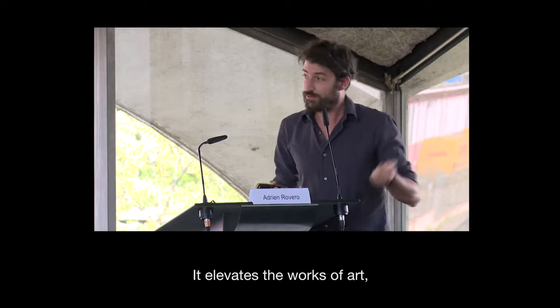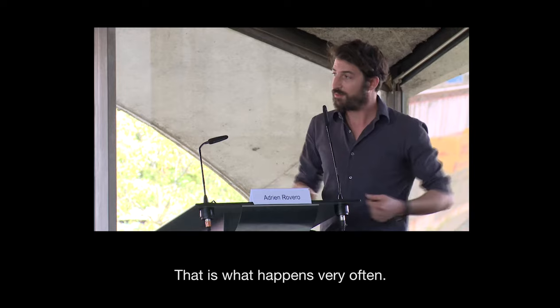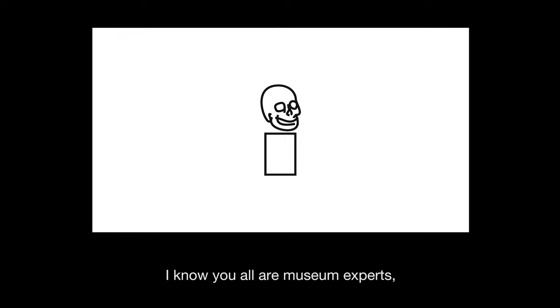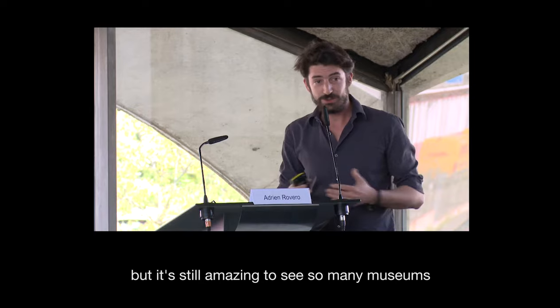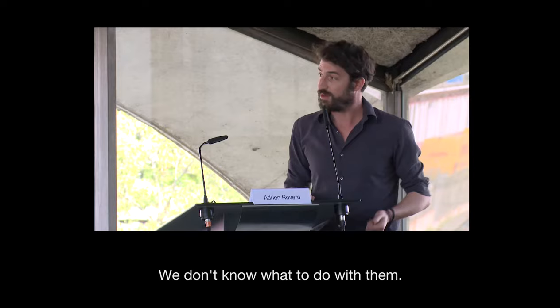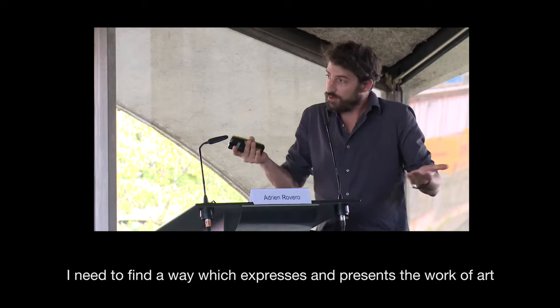The plinth elevates works of art and creates a certain distance, but I think it also creates a kind of statue of the work of art. The little improvement from that has been basically exactly the same thing but painted in white. It's still amazing to see so many museums with a cave full of white boxes of different sizes that they don't know what to do with. So we would like to find a way to present works of art without a single box.